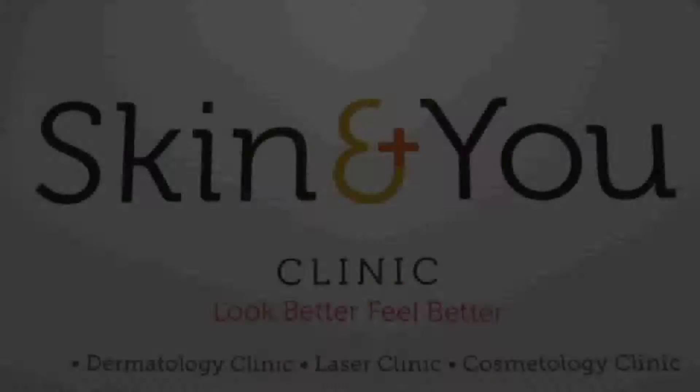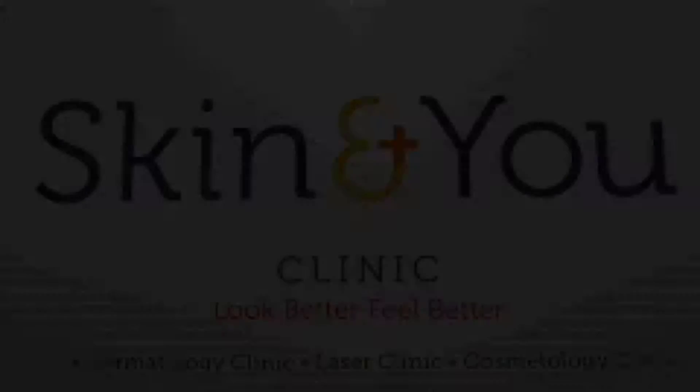She was pleased by the final outcome and happy that her dark circles had vanished.